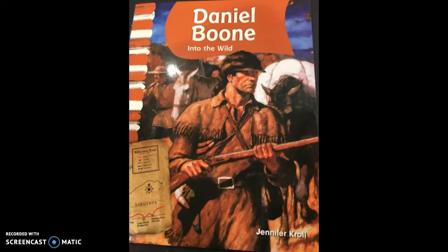Daniel Boone, Into the Wild, written by Jennifer Crowe.